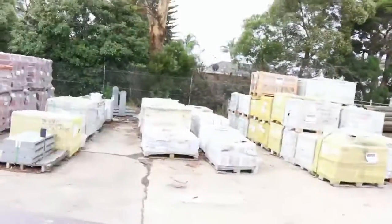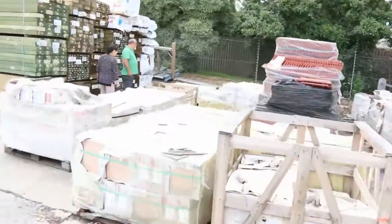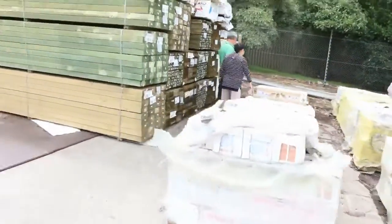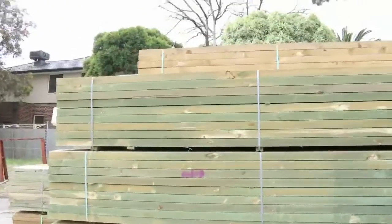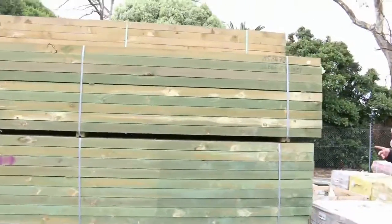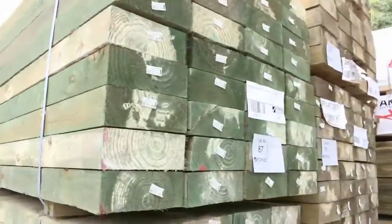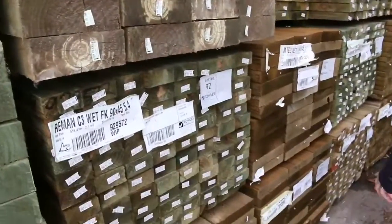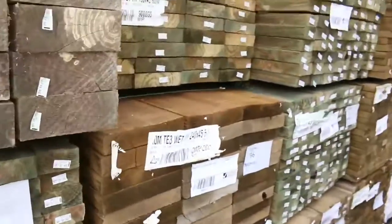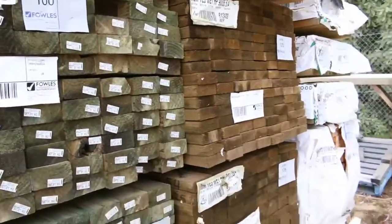Moving along now, heaps and heaps of tiles to choose from. Making our way over here, we've got some treated pine sleepers that have arrived — some big sleepers, 4.2s in 200x75. In behind there we've got some 3.6s, 90x45 treated pine 5.4s. We've got 240x45 treated pine there as well. Some 90x35 treated pine runner mill grade 5.4s — 3 packs of that. Some interesting stock here, that's for sure.